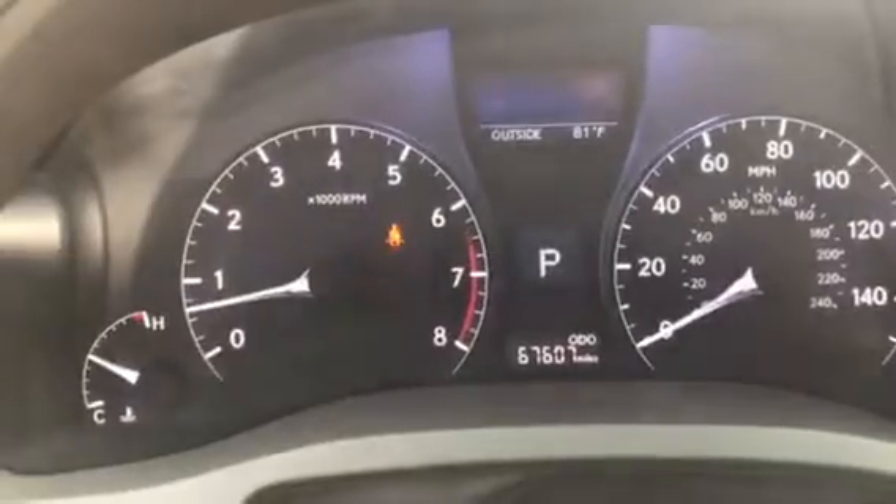I'll go up front and confirm the miles for you also. Same condition here. Everything's in great order and it has the advertised 67,607 miles.